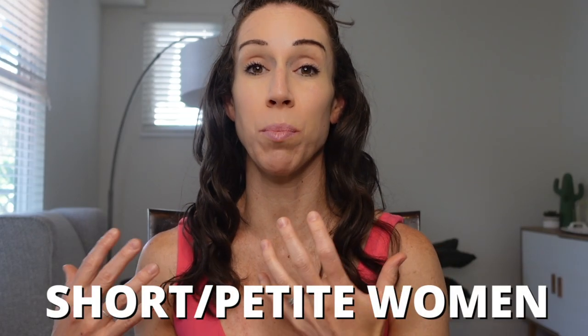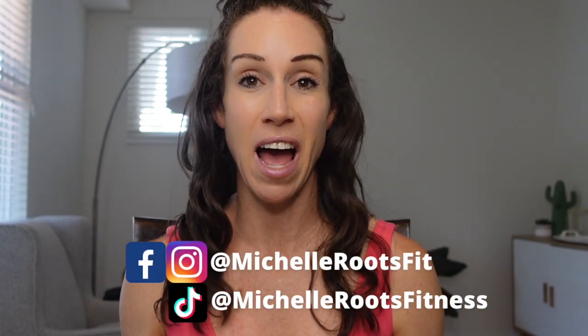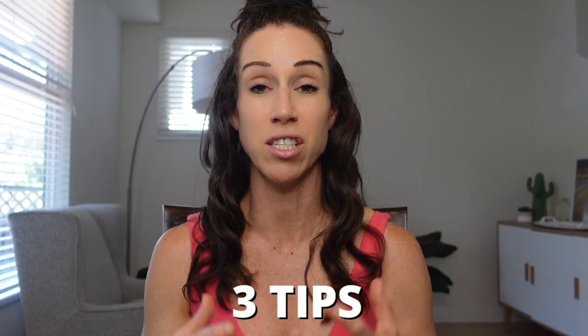How to calculate a calorie deficit for short or petite women — meaning under about five foot four. This is a question I get on a regular basis, especially in the comments of my calorie deficit calculator video from women who are shorter and wondering if the lower calorie range they came up with through calculators is accurate. I'm going to break down what is considered a short or petite woman, how to calculate your calorie deficit for sustainable fat loss, and explain why calorie deficit calculators are not necessarily your best bet if you are five foot four or under.